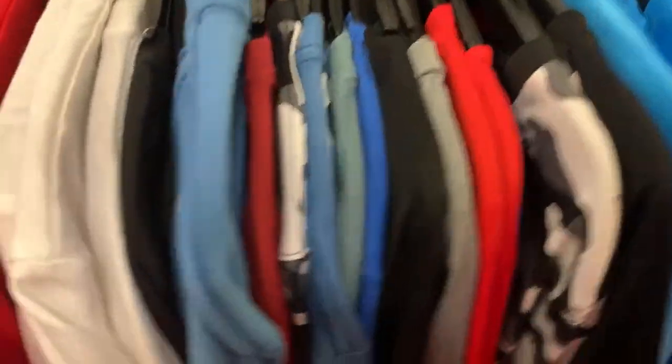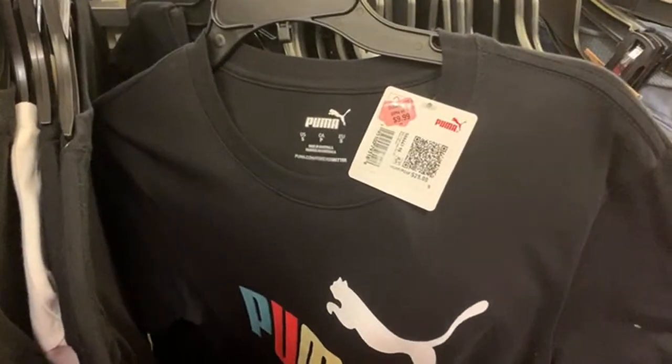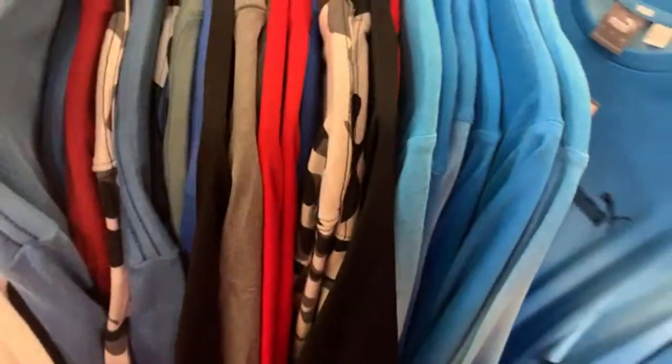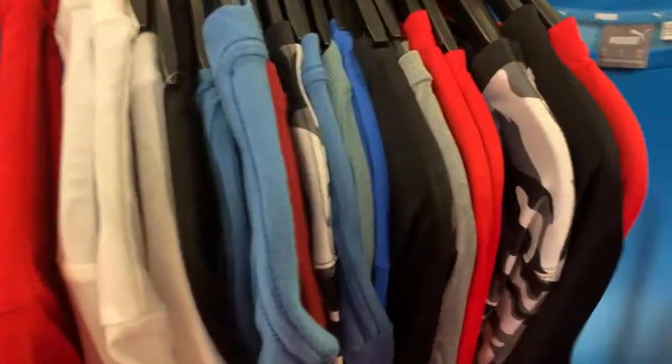Let's spin around and see what we have here — more pink tags! Oh, we actually have name brand — Puma! $11.99 with an additional 70% off Puma. More Puma — $9.99 with an additional 70% off. They have a variety of things, just like Kohl's they do have name brand items. That's not bad at all.